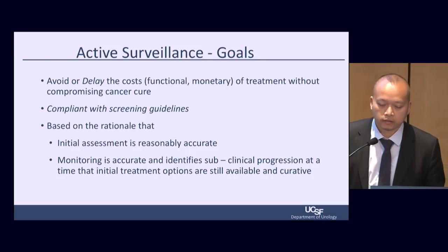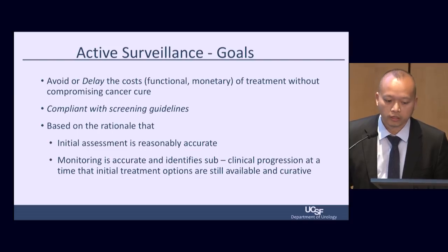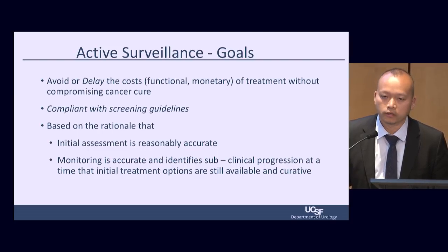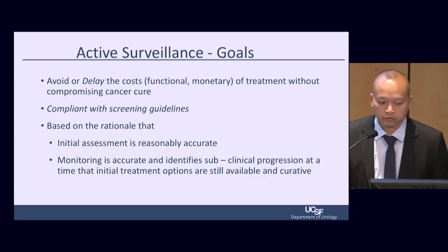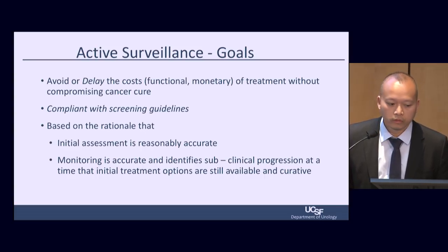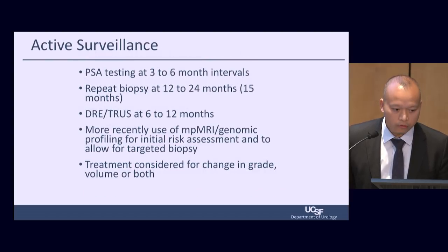This patient will need additional factors taken into account for risk assessment before being considered a candidate for active surveillance. The goal of active surveillance is picking the right time to treat the cancer — avoiding or delaying the functional or monetary costs of treatment without compromising a chance of cure, and also reducing over-treatment of prostate cancer. The initial assessment has to be reasonably accurate, and monitoring throughout the patient's life has to be accurate and act when we see any sign of progression.